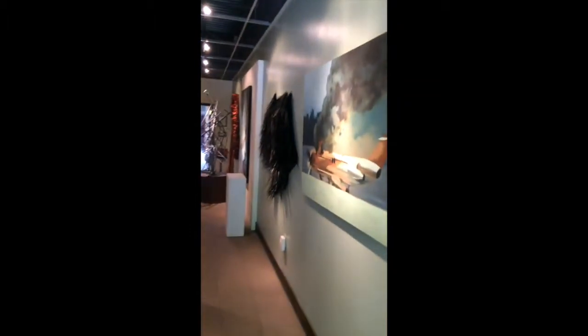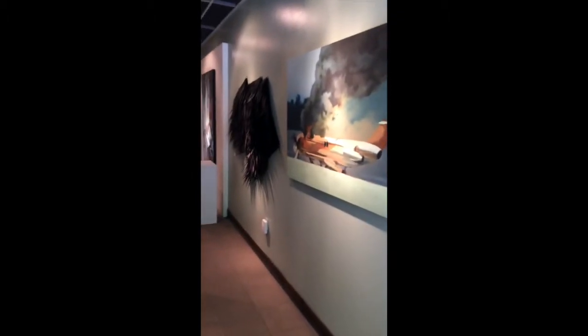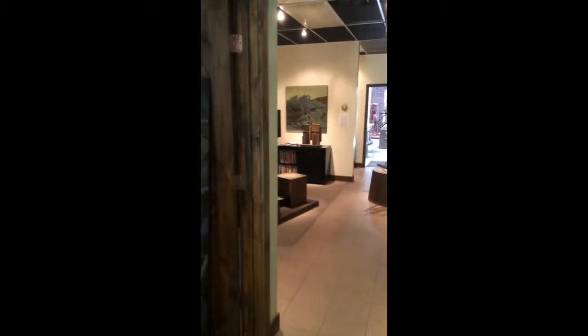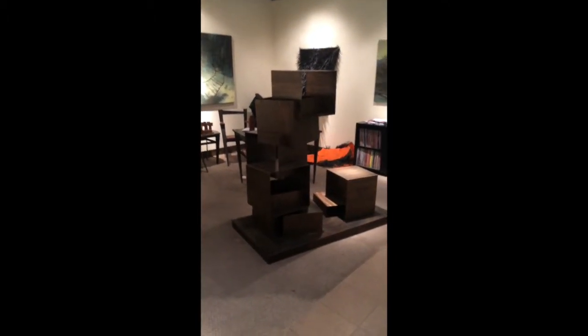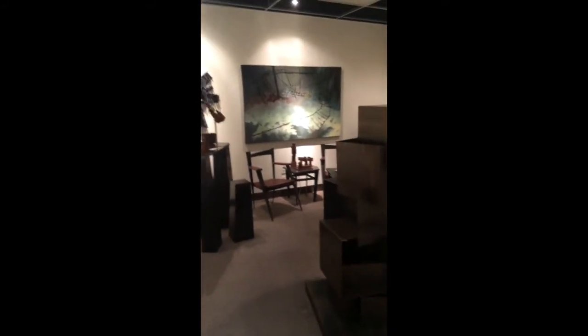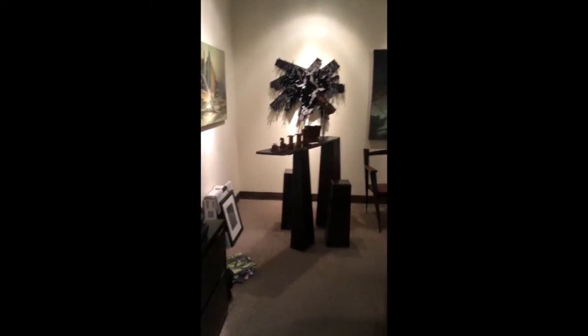Okay, we'll walk on back into the studio. As you can see I set this up as a gallery because it's always very helpful for a client to come down and see what you're working on.